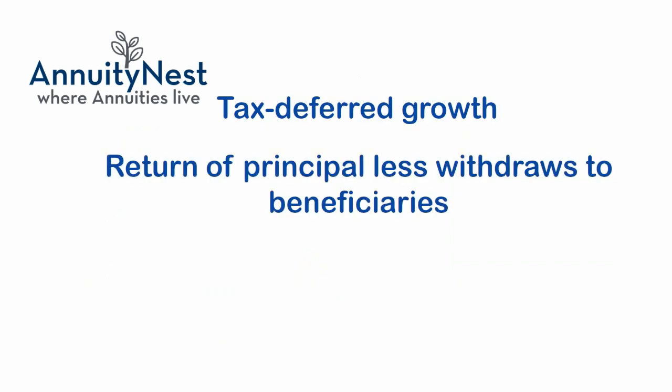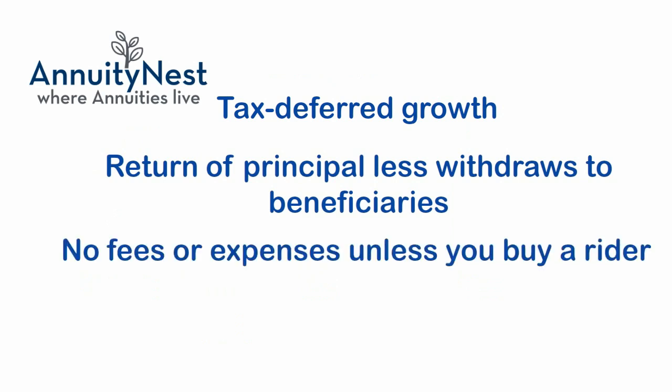Standard fixed indexed annuities offer tax-deferred growth and return of principal less withdrawals to your beneficiaries if you pass away. There are no fees or expenses for most standard contracts, and you'll only pay a fee if you buy an optional rider.